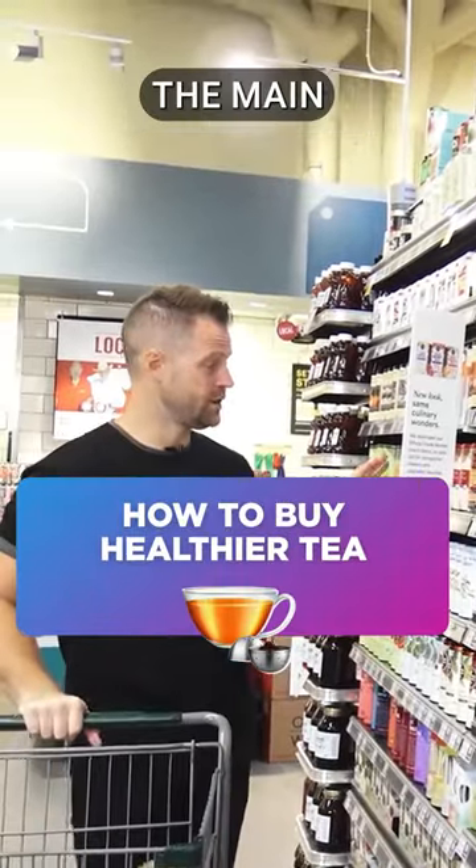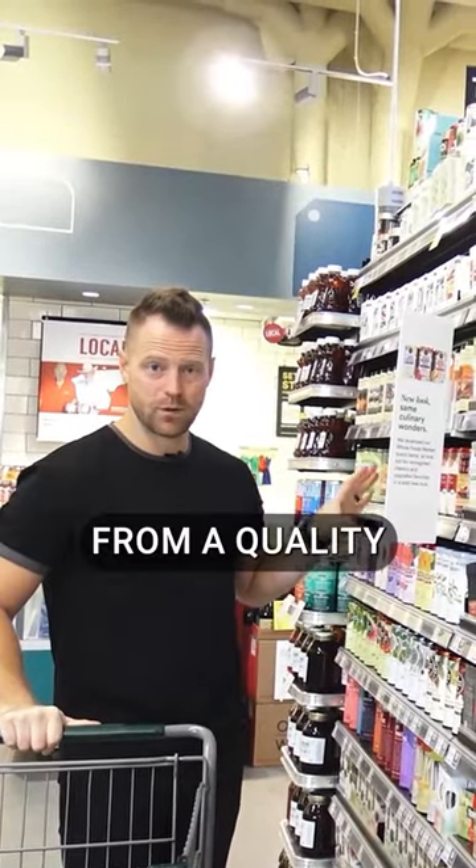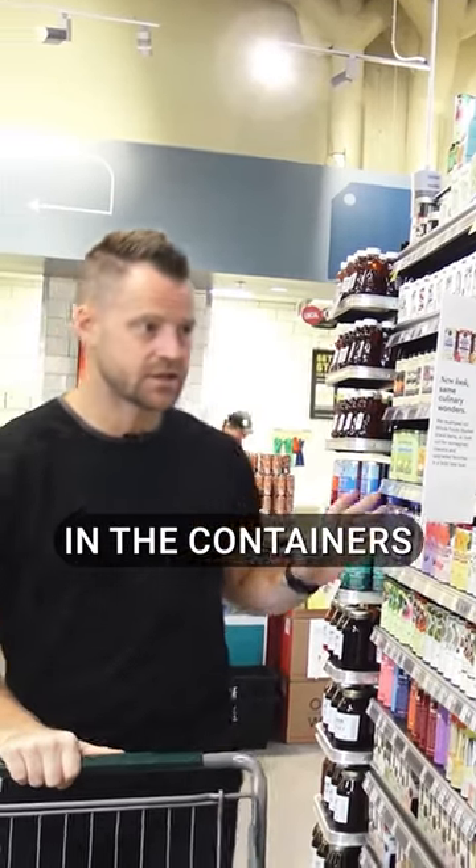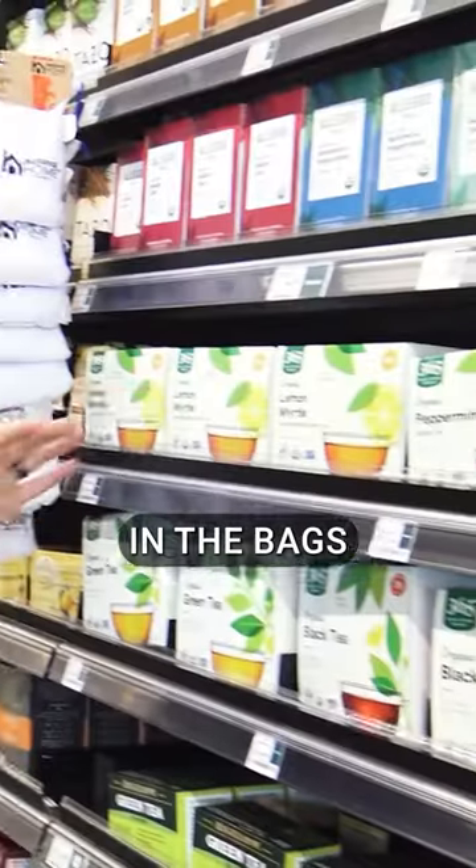Teas have an incredible amount of benefit. The main one that I would pick from a quality standpoint is loose leaf. That's what's going to be down in this end, kind of in the containers. But then as I move closer to you, a lot of these are in the bags.